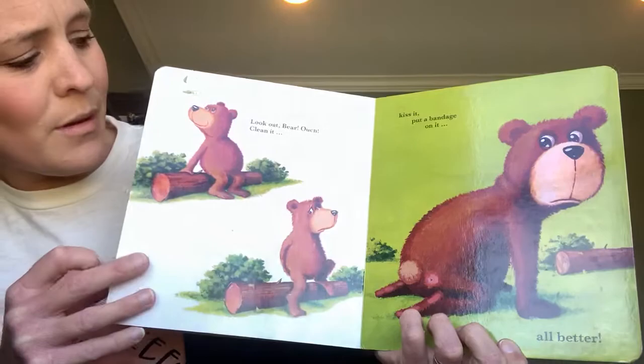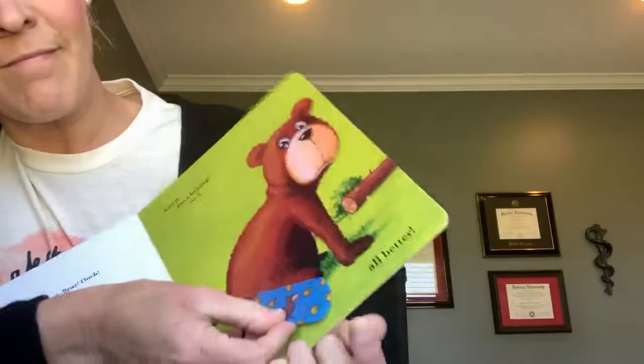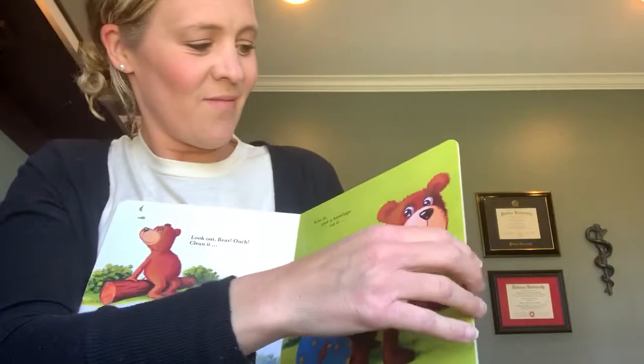Look out, bear! Ouch! Clean it, kiss it, put a band-aid on it. Oh, excuse me. All better!